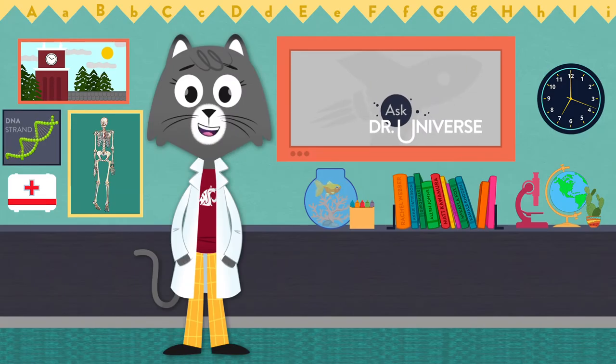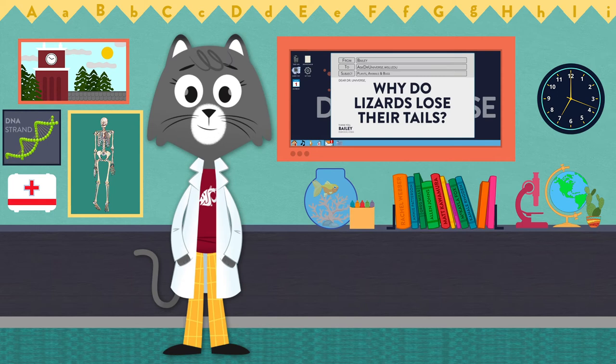Hey Cool Cats, I'm Dr. Universe here to answer your baffling science questions, like this one.